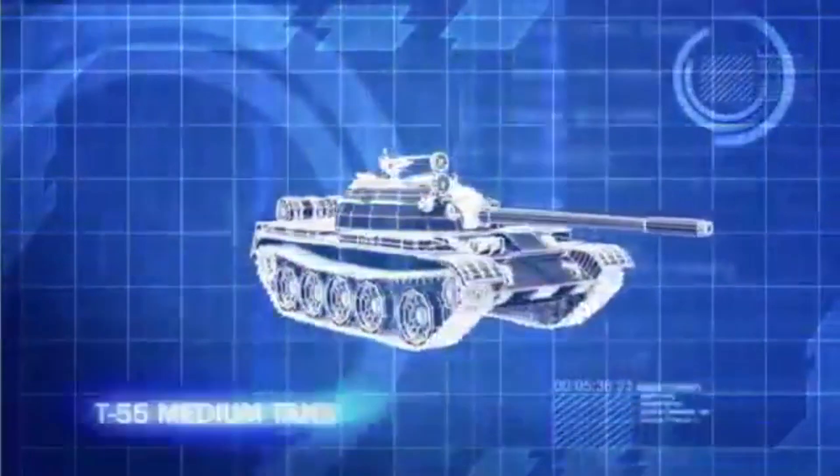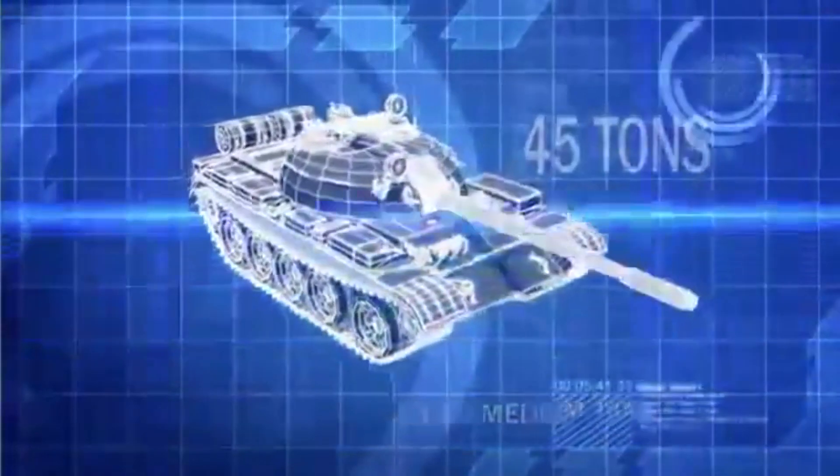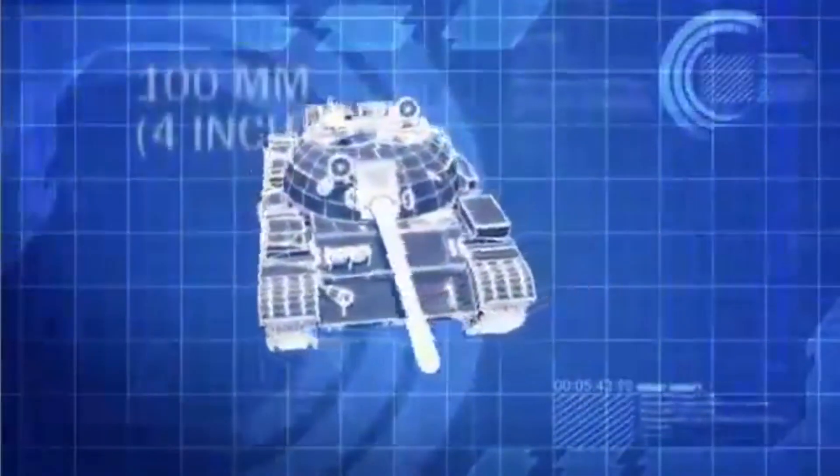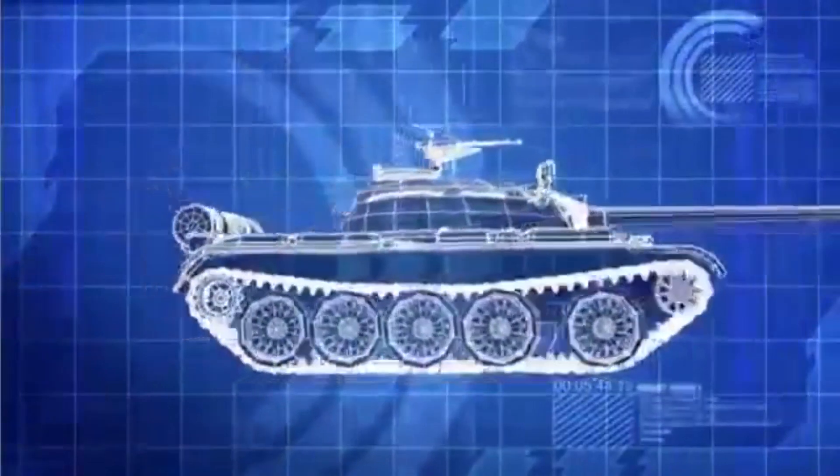The Soviet T-55, weighing in at less than 45 tons, is light, fast, and carries a lethal 100mm cannon, and its wide tracks make it ideal for the soft sands of the Sinai.